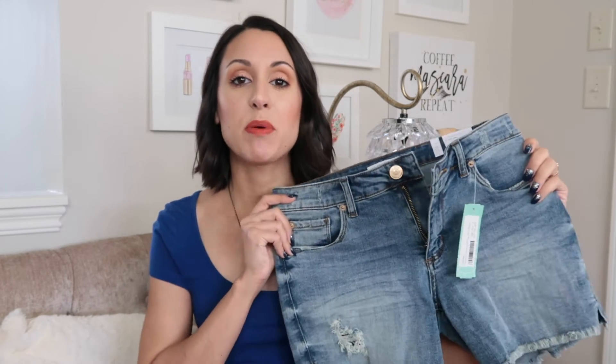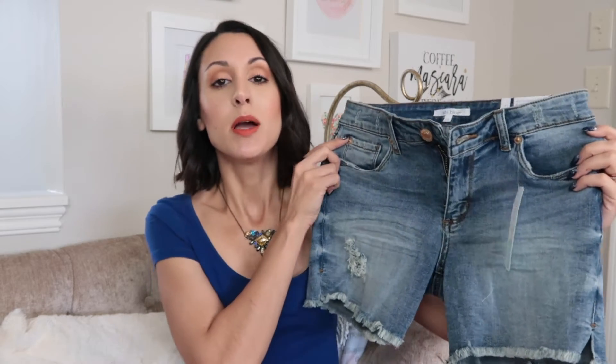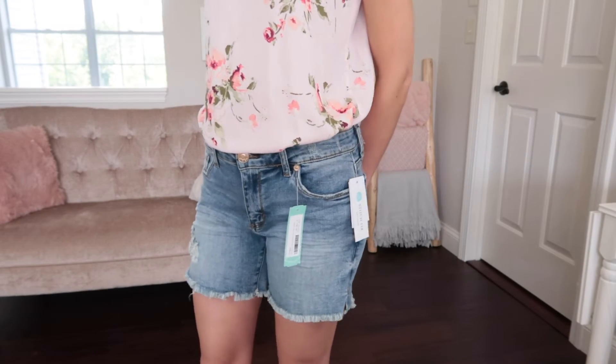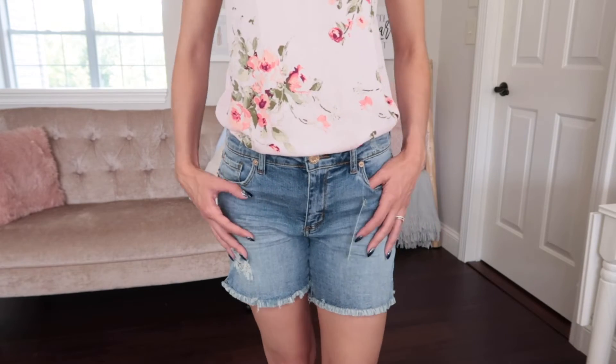The second thing in my box is a pair of denim shorts from the brand STS Blue — the boyfriend short with a 9-inch mid-rise inseam. They have a little bit of a distressed detailing on them, which I really enjoy, and a frayed hemline on the bottom. As soon as I put these on I immediately fell in love with them — they are so comfortable and they fit me perfectly. I don't own a lot of shorts, maybe two pairs that are denim, and they tend to be a little on the short side.